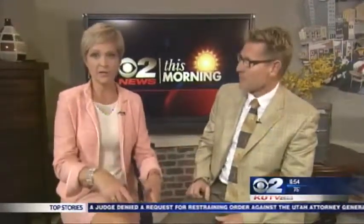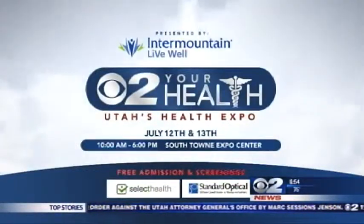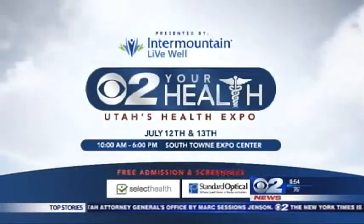We can learn about it at the Health Expo coming up this Friday and Saturday. We'll have a booth there with Intermountain Medical Center. If you have any questions, you can ask the experts at the Health Expo at the Southtown Expo Center.